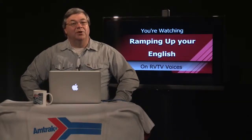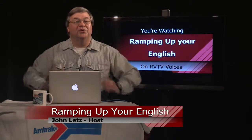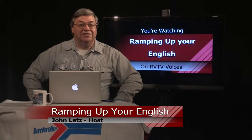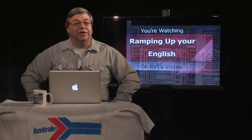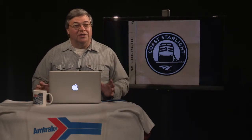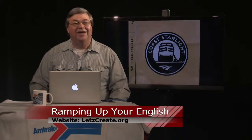Welcome back to Ramping Up Your English, a support program for English learners who want to increase their level of English proficiency. This is episode 14, segment three. Congratulations — I have a gift waiting for you at my website, letscreate.org: a bonus video of the Coast Starlight Northbound. This bonus video contains the three parts of the northbound journey plus some extra footage. You'll enjoy jaw-dropping views of Crater Lake and trace the course of the world-famous Rogue River. Simply go to the episode 14 page on my website and click the link to Coast Starlight Northbound Long.